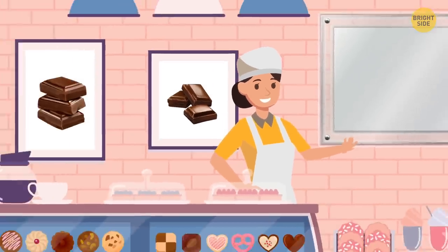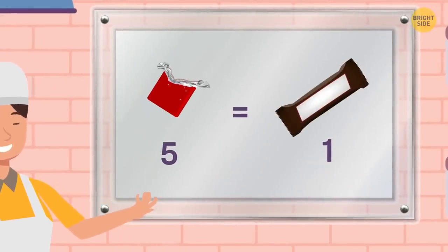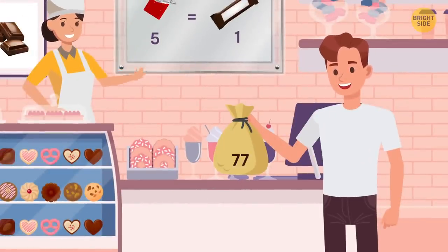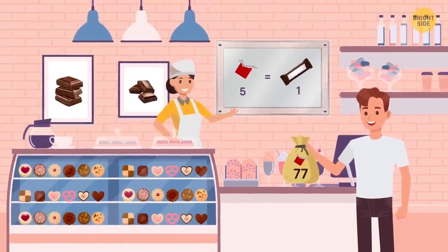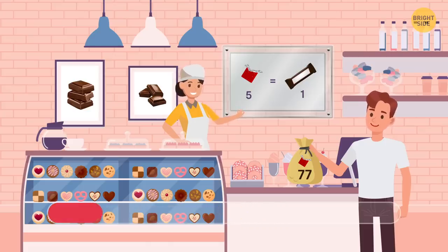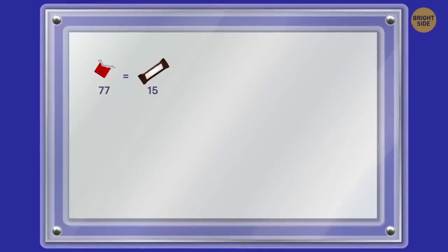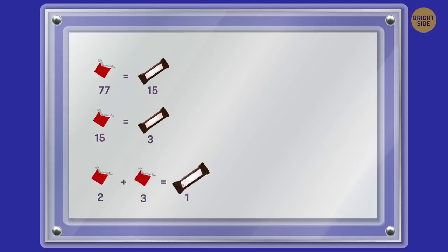Anna runs a chocolate factory. She offers all her clients a special deal: anyone can exchange five chocolate wrappers for one chocolate bar. Robert spent two weeks collecting wrappers and managed to find 77. What maximum number of chocolates can he get? Robert can get a total of 19 chocolates. First, 77 wrappers can be exchanged for 15 chocolates with two wrappers left. After unwrapping the new 15 chocolate bars, Robert can exchange 15 wrappers for three more chocolates. Now he can use the remaining two wrappers and the new three wrappers to get one more chocolate bar. 15 plus 3 plus 1 equals 19.